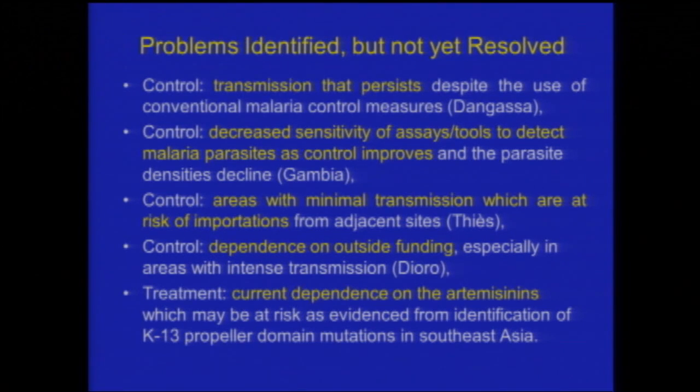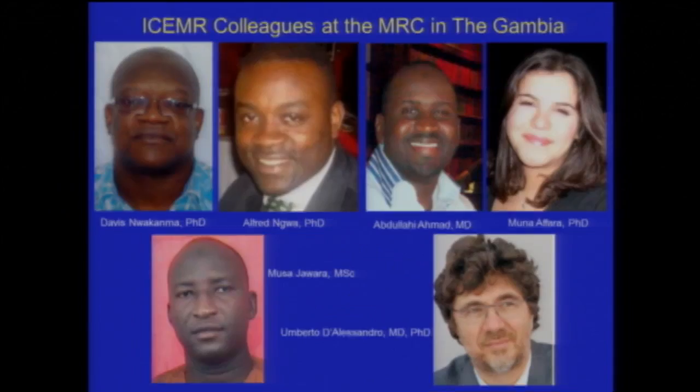Our conclusions: there are clearly areas where transmission persists despite all conventional approaches. The experience in the Gambia causes us to focus on the transition as control improves and numbers go down — you actually begin to see problems you did not know were ever there, like the inadequate sensitivity of both smear and rapid diagnostic tests. Chasse and Medina Fall have become areas with minimal transmission where importation is a major concern. There is dependence on outside funding, and the sequencing findings have been alluded to.